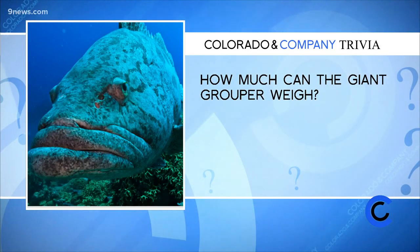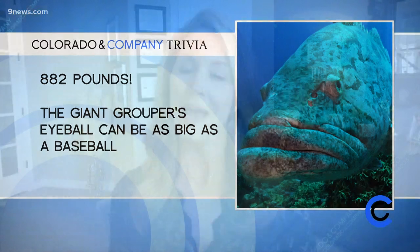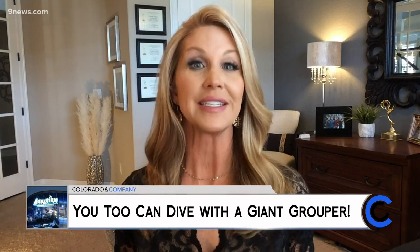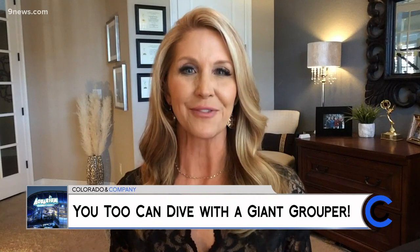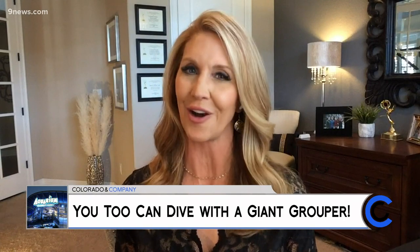Do you know how much the giant grouper can weigh? A mature adult giant grouper can weigh up to 882 pounds. These big guys grow to at least 8.9 feet, and their eyeballs can be the size of a baseball. But not to fear — these giants are pretty gentle, and they're one of the fish you can see if you dive or snorkel in the underwater exhibit at the Downtown Denver Aquarium. Danny Freed took a dive with Wendy Murray to show you what you could experience in our own landlocked backyard.